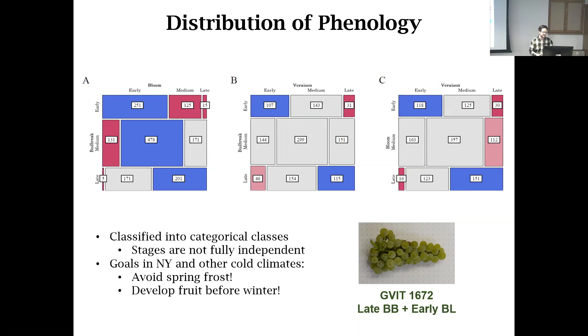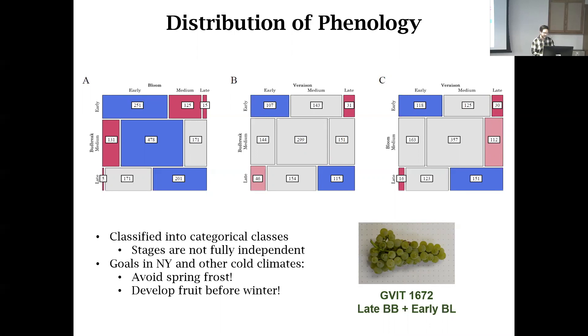We had only five accessions that fit the criteria of late bud break but also early bloom, which would be fantastic for a climate like Geneva — maintaining dormancy but not losing that short growing season window in New York. One of those five accessions is GVIT 1672, pre-breeding material from historic breeder Elmer Swenson. It has very high fruit quality, described as pineapple in flavor and listed as interesting for white wine. It breaks bud late, blooms early, and completes its life cycle before the winter frost.